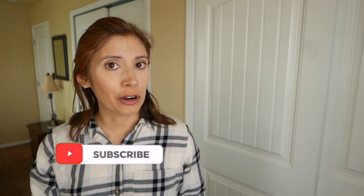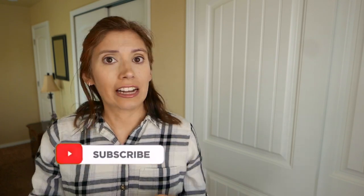Make sure you've clicked on that subscribe button so that you never miss any of my new videos. If you'd rather wait till the end of the video, scroll all the way down into the description, and in the description is the link to get you subscribed as well.